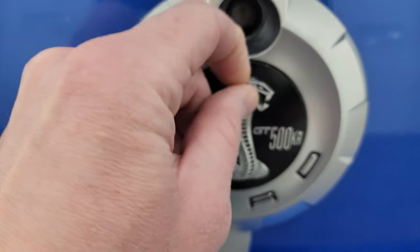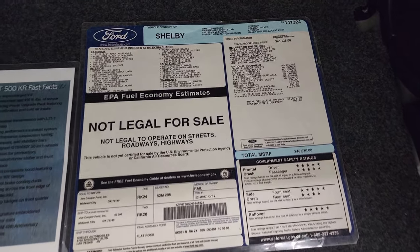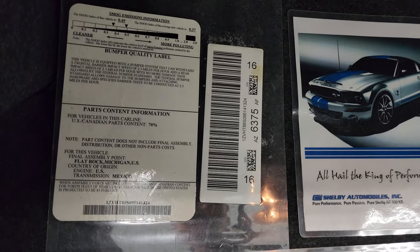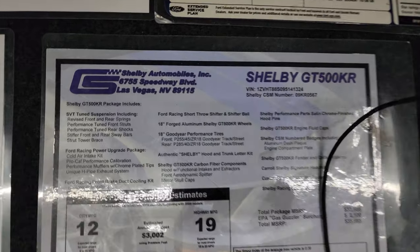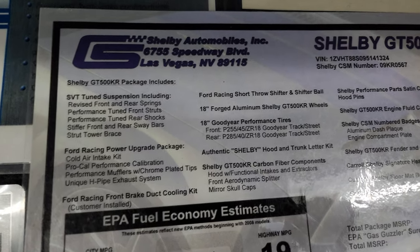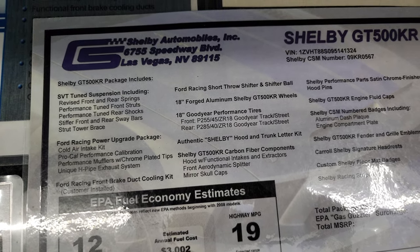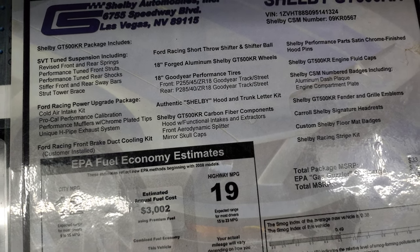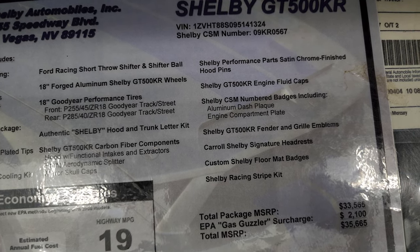The GT500KR logo has a little wax around it — I'm sure that'd be easy to get off. Back here you can see the Shaker 1000 sound system. It has the original window sticker and the Shelby build sheet, preserved nicely in laminated sheets. The build sheet lists: revised front and rear springs, performance-tuned front struts and rear shocks, stiffer front and rear sway bars, strut tower brace, cold air intake, pro-cal performance calibration, performance mufflers with chrome-plated tips, unique H-pipe exhaust system, 18-inch forged aluminum Shelby GT500KR wheels, and the short throw shifter and shifter ball.